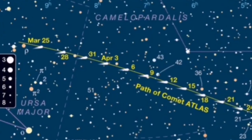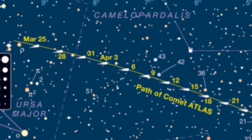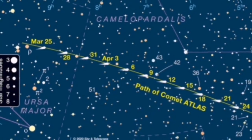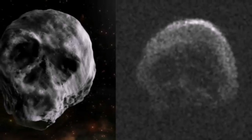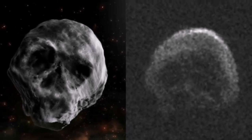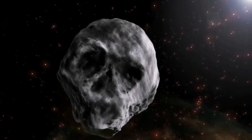Comet Atlas is now in the constellation of Camelopardalis, or the Giraffe, but it is rapidly approaching the naked eye visibility limit. We don't know about the shape of the nucleus of this comet yet — it can have any shape, even something like a skull. Of course the shape varies as the ice and rocks separate from its surface.